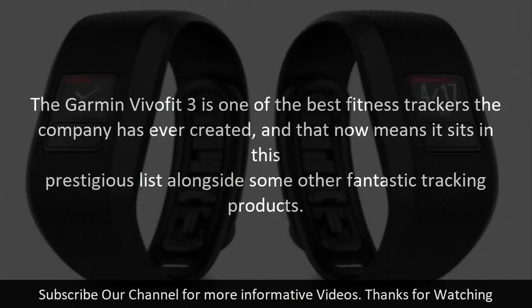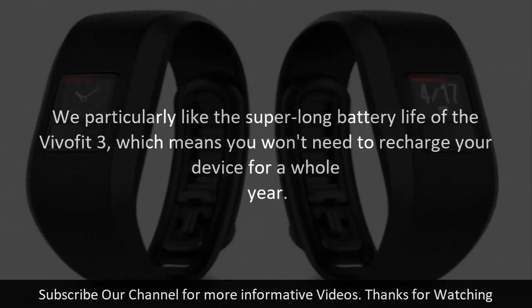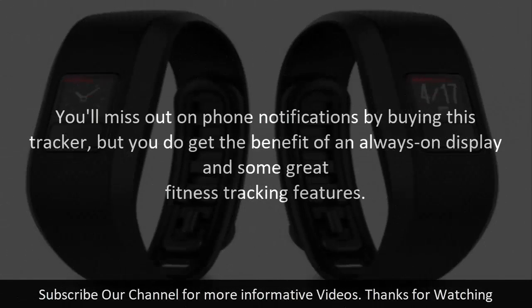The Garmin Vivo Fit 3 is one of the best fitness trackers the company has ever created, and it earns its place in this prestigious list alongside some other fantastic tracking products. We particularly like the super long battery life of the Vivo Fit 3, which means you won't need to recharge your device for a whole year. You'll miss out on phone notifications by buying this tracker, but you do get the benefit of an always-on display and some great fitness tracking features.